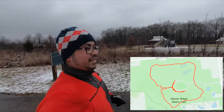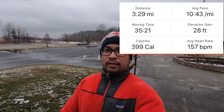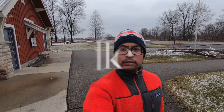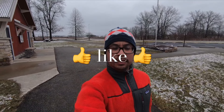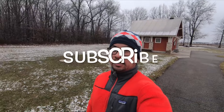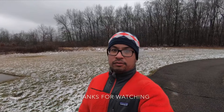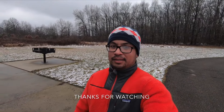Looks like I'm back to the parking lot. I can almost call it done — and now I can call it done. Thanks for joining me on this run. If you enjoyed the video, press the like button — it would really help me out. If you want to see future videos of mine, press the subscribe button. Thanks for watching everyone. Bye!